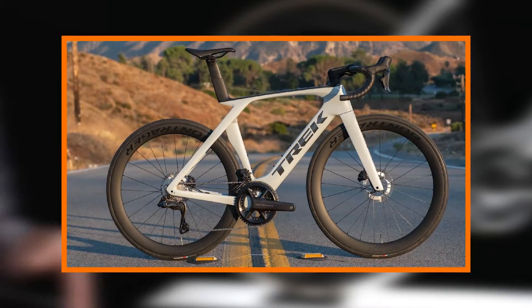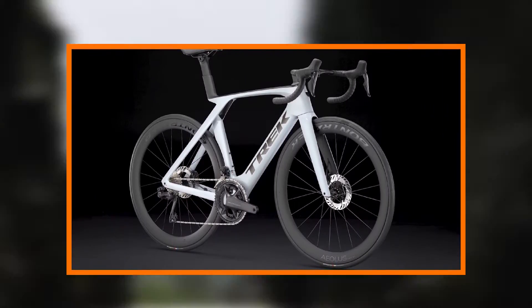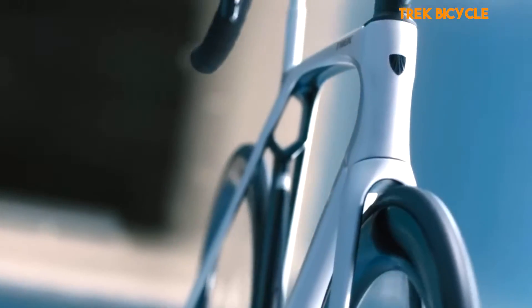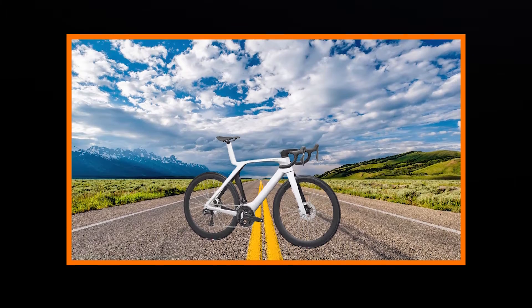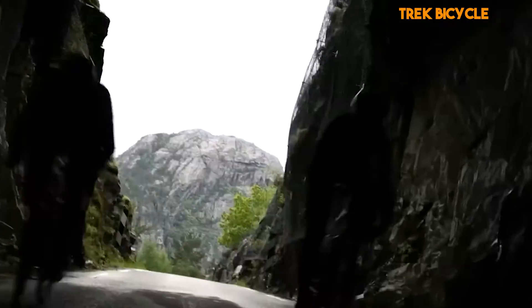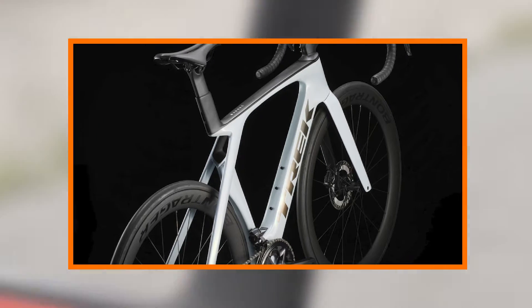Precision fit. Trek understands that a bike is an extension of the rider, and the Madone SL7 Gen 7 reflects this philosophy in its precision fit. The H1.5 geometry strikes a balance between aerodynamics and comfort, ensuring that riders can achieve an aggressive, aerodynamic position without sacrificing comfort on long rides. This bike is not just built for speed — it's built for the long haul.